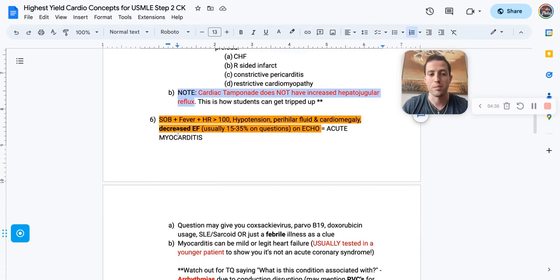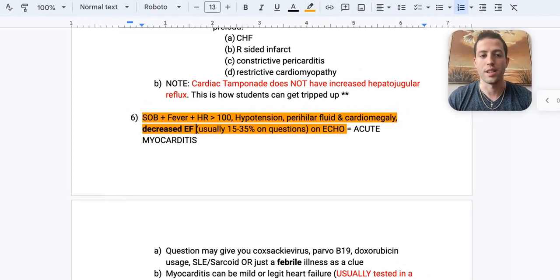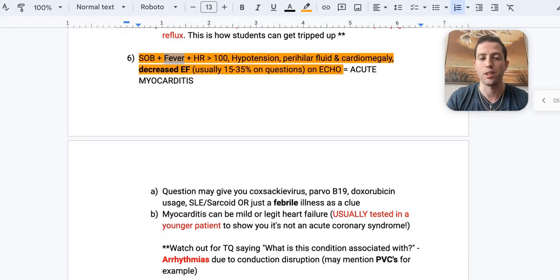Number six: patient comes in with shortness of breath, fever, tachycardia, low blood pressure, perihilar fluid on imaging, and cardiomegaly. You do an echo and find a decreased ejection fraction — on questions it'll often say an EF of 15 to 35%. That tells you this patient has acute myocarditis. Key things to look for are the decreased EF and a fever or recent febrile illness.